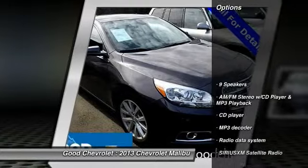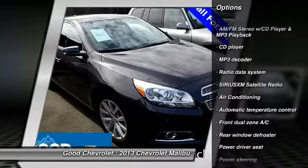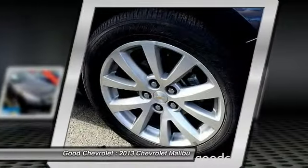Here are some of this vehicle's great options: power passenger seat, traction control, dual airbags, air conditioning, power steering, four-wheel disc brakes, and center armrest.